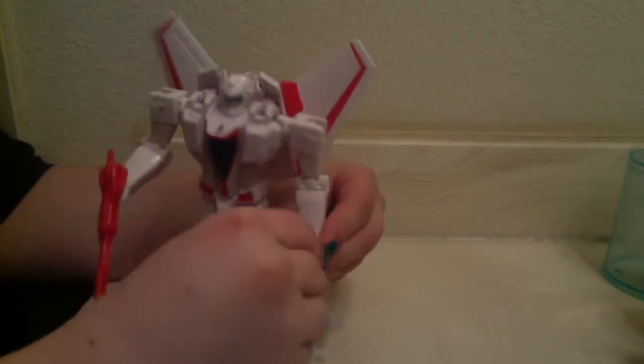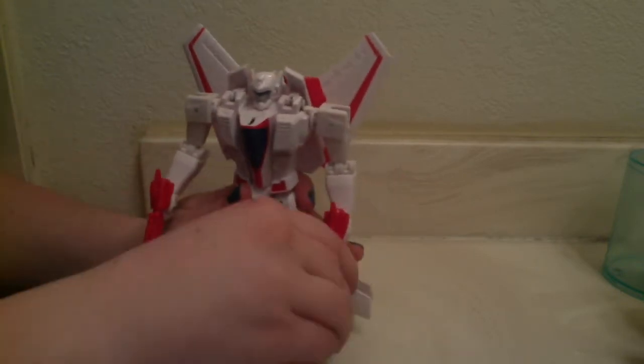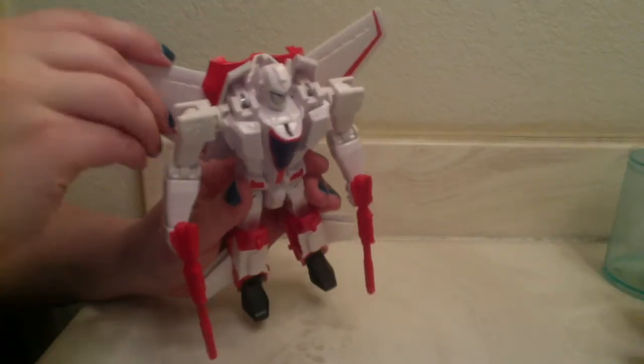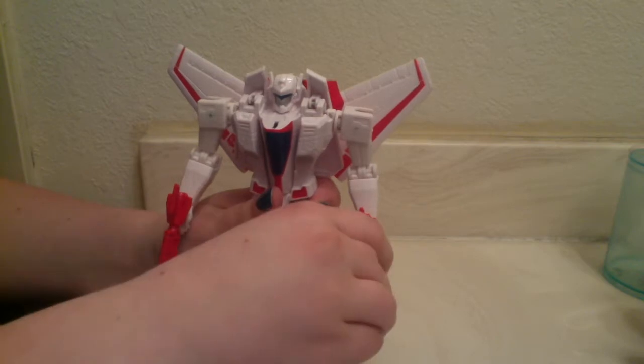Considering he's the price of a Deluxe but we're getting a Voyager-sized figure, I think he's definitely worth checking out if you're a fan of the character of Jetfire.